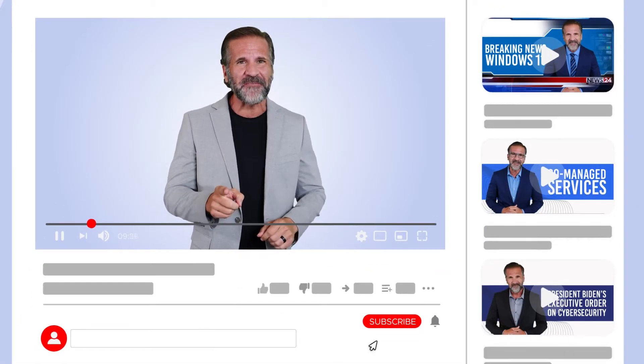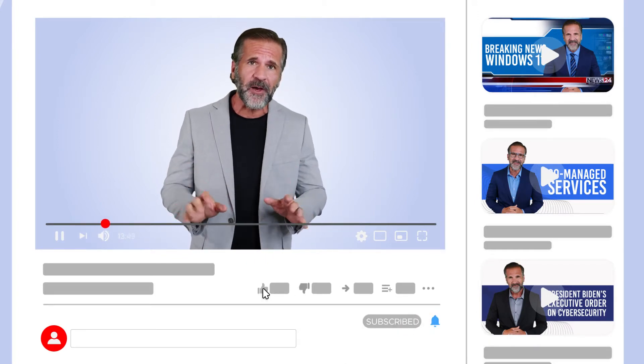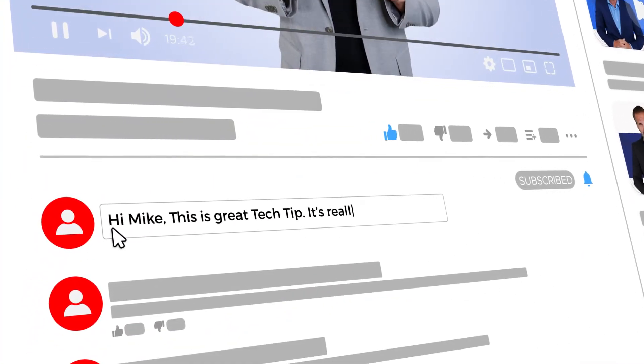Before we jump into this week's video, do us a ginormous favor — hit that subscribe button and the alarm bell below to subscribe to our channel. And while you're there, leave us a comment, which will help us get ranked in the YouTube algorithm so more people have a chance to see our content.